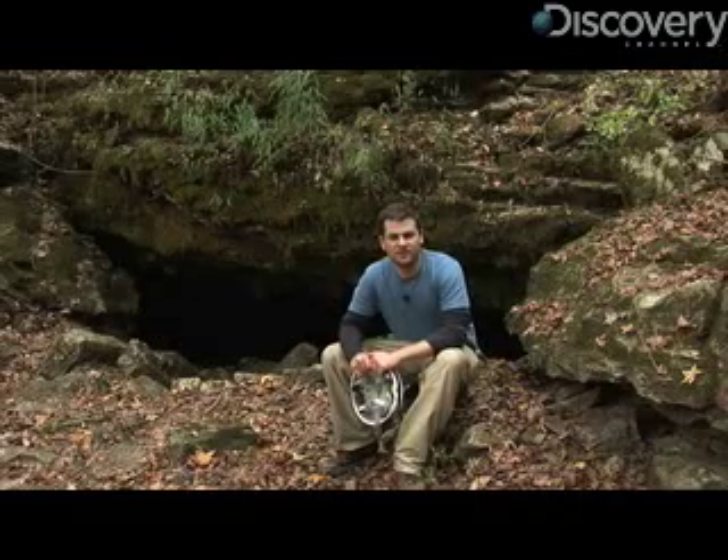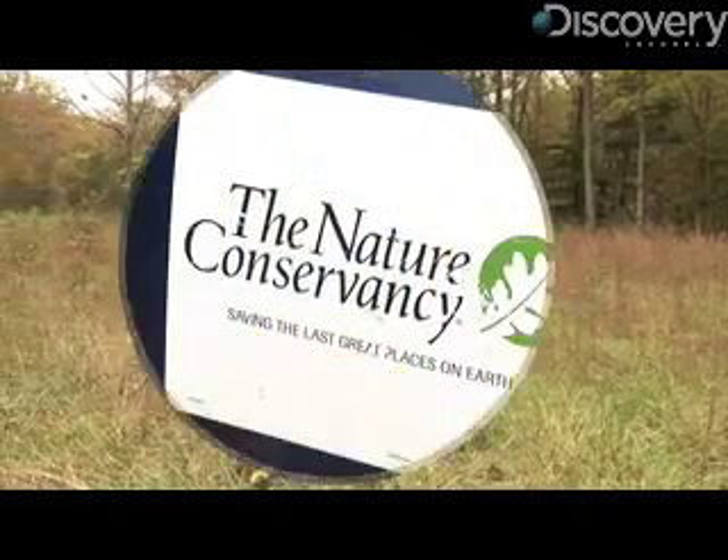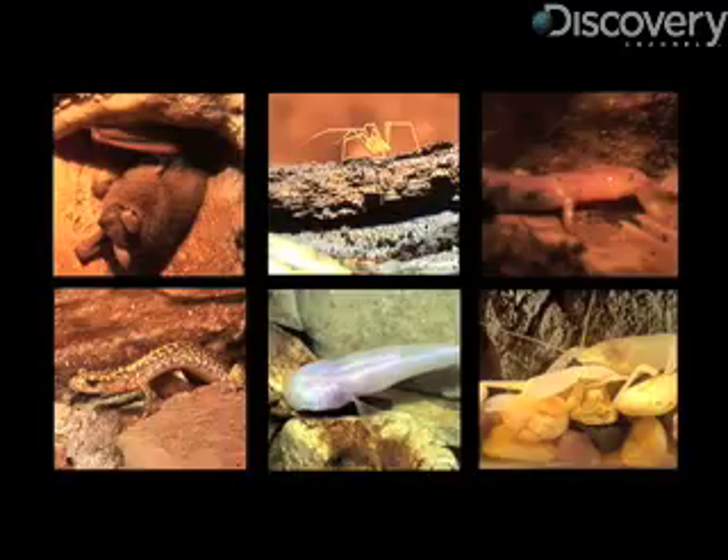I'm Jorge Ribas with Discovery News, and he's Mike Slay and he's Jay Harrod. Both of them work for the Nature Conservancy in Arkansas, where I recently visited to learn about the different types of animals that live inside caves like these.